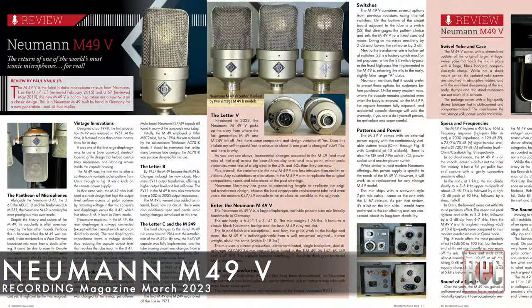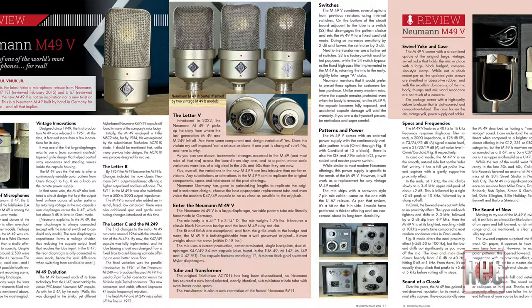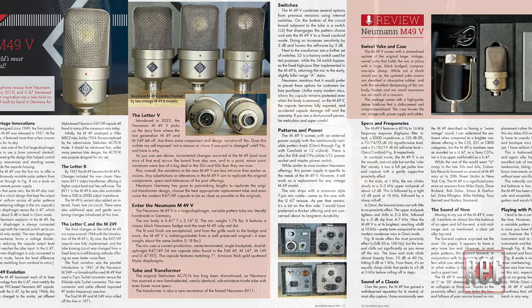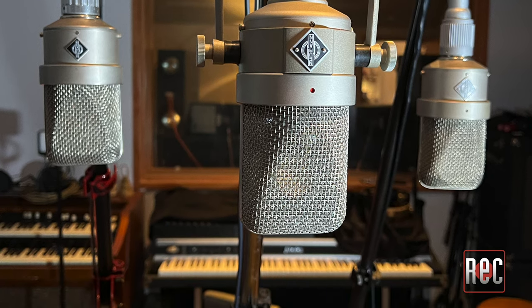In that review, I covered the history and evolution of the original M49 from its release in 1951 to being discontinued in 1971 after a 20-year run. Now, just over 50 years later, Neumann has picked up where the final M49C left off with the company's latest historic reissue.